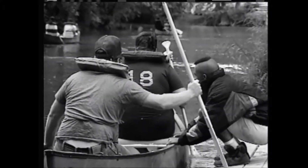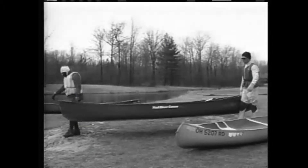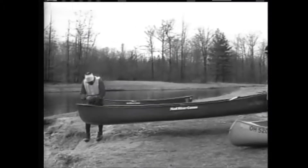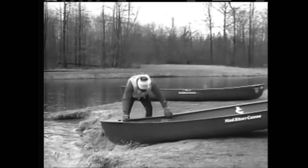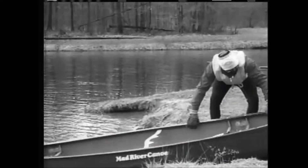Getting your boat loaded and launched is a cinch if you know a few tricks of the trade. It's much easier to carry the canoe with a little help from a friend. Position yourself on opposite sides of either end. When you get to the shore, ease one end of the canoe into the water.